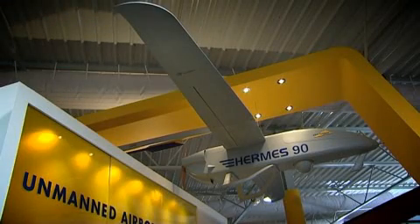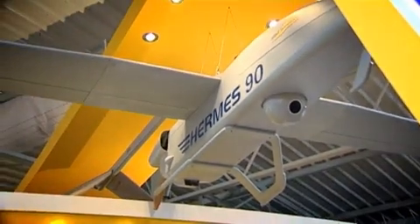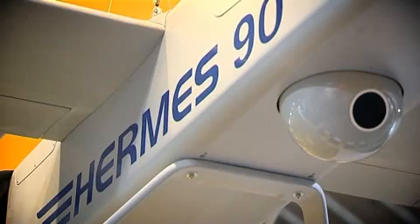Helvet Systems debuted its Hermes 90 Unmanned Aerial Vehicle at the Paris Air Show. I spoke with Danny Israeli, Vice President of Business Development and Marketing for Helvet, about the new vehicle and what makes it unique. The unique features of the Hermes 90 are long endurance,